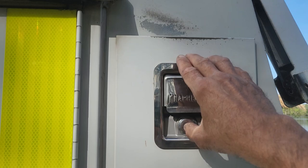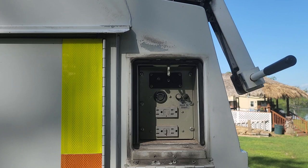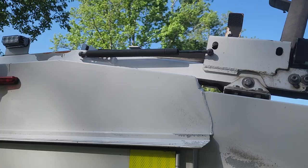This has a generator — it's a Cummins Onan QC 7000 EFI generator. Pretty much the best on the market. I believe it has 36.2 or 36.4 actual hours on it, so it's barely even broken in.